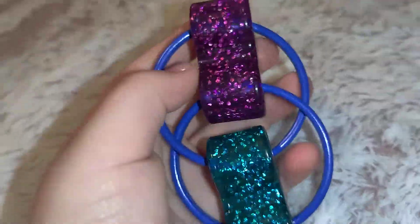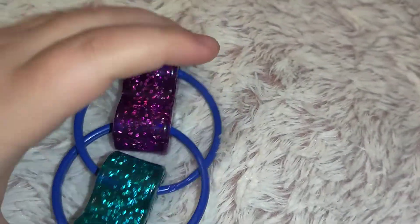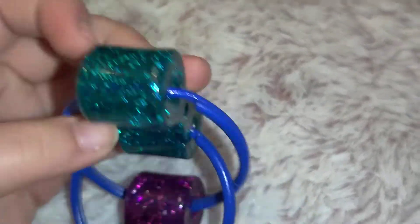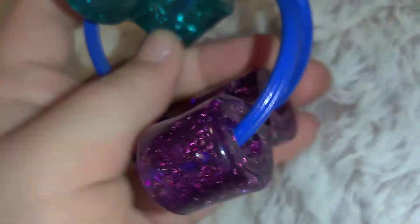Now I'm reviewing my favorite fidget toy I got — the huge bike chain. It's purple glitter and then there's like a watercolor bead — I'll just call it aqua blue. Then there's a blue bicycle ring. It's actually my favorite fidget I got.